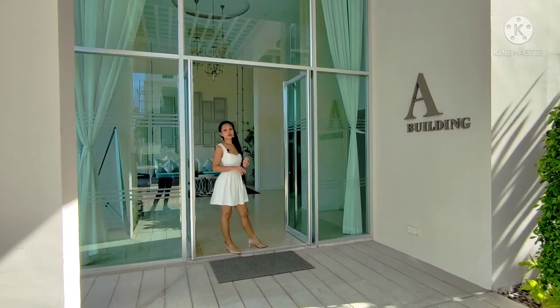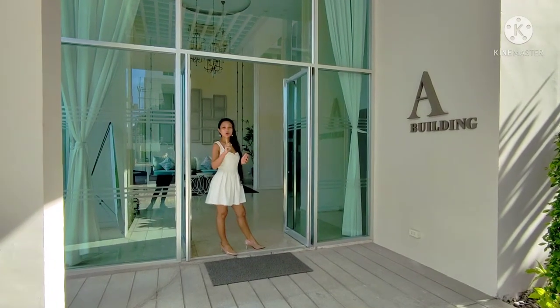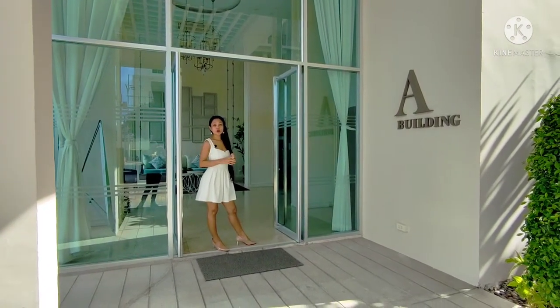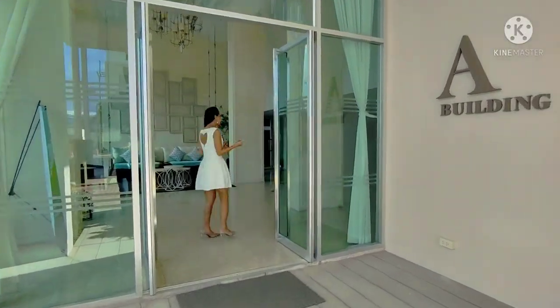I'm at Ban Piangpun condo at Building A. Today I'm going to take you into one particular room which is on level five. In front of Building A we're going to walk into the lobby.